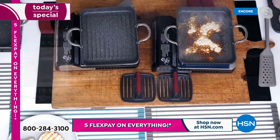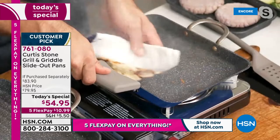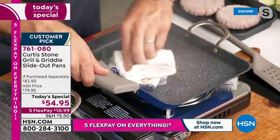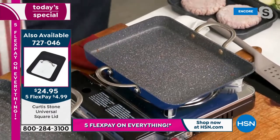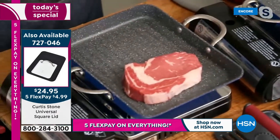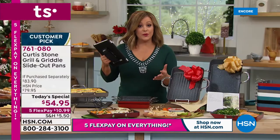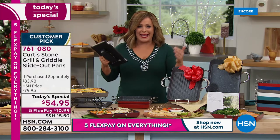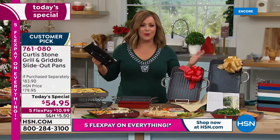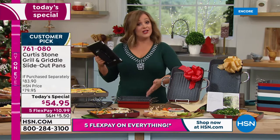Got that burnt cheese on here — the wipe-out is literally that simple. Nothing sticks to the Durapan, and that's why everyone falls in love with it. You're getting more cooking space and more capacity than ever before. The slide-out design is what made Chef number one at the network for customer picks and satisfaction.